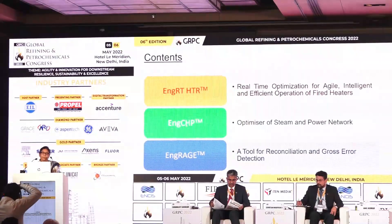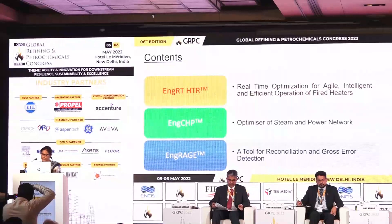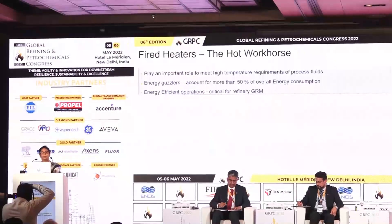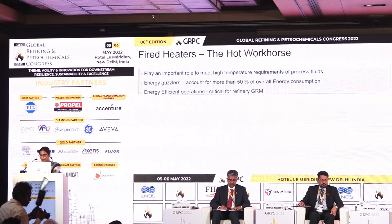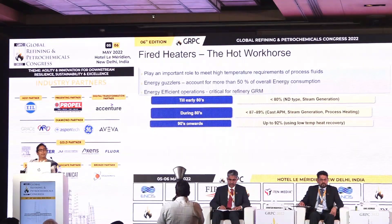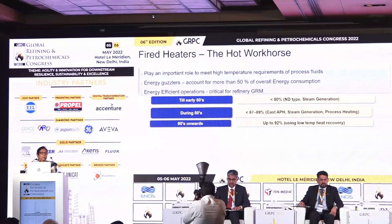Later on, Mr. Anil Kumar would take up ENGCHP and ENGRAGE — those are two other softwares for optimization. When we talk of fired heaters, we all know heaters are meant for heating process fluids. While doing so, they consume a lot of fuel and, as a result, they produce lots of emissions like CO2, NOx, SOx, and others.